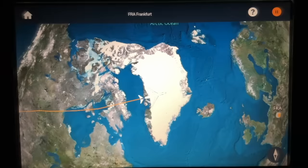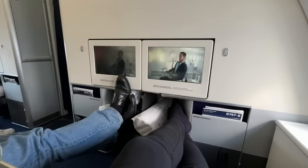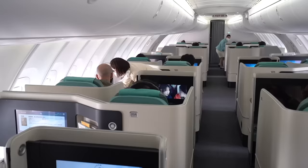We've crossed the pond onto the other side of the Atlantic. I look really tired because I only had a few hours of sleep. Then over Greenland, we had a lot of turbulence rocking the 747. The seats I'm sitting in right here have serious shortcomings — there was literally no privacy.